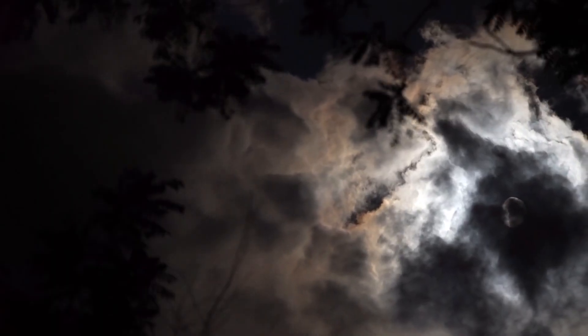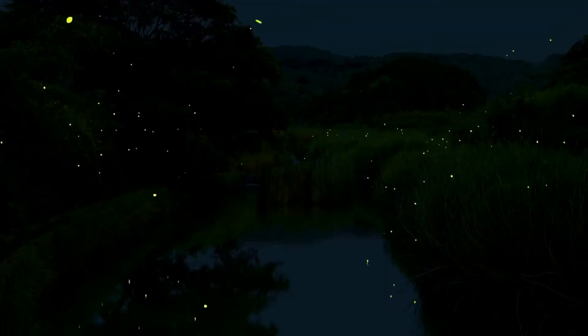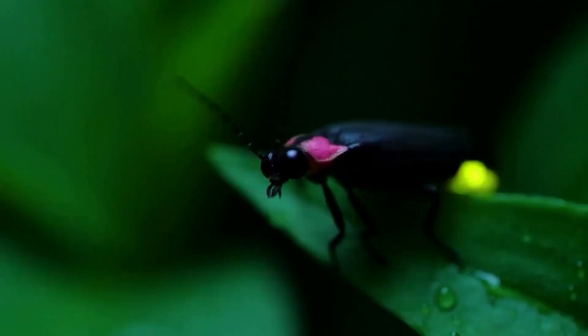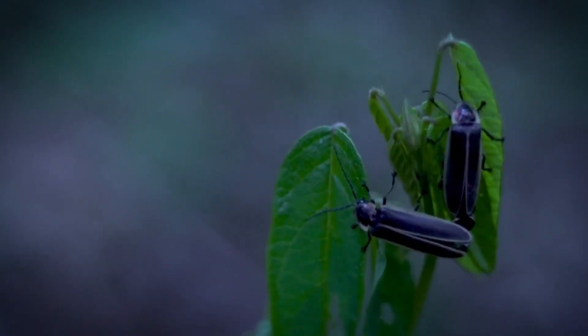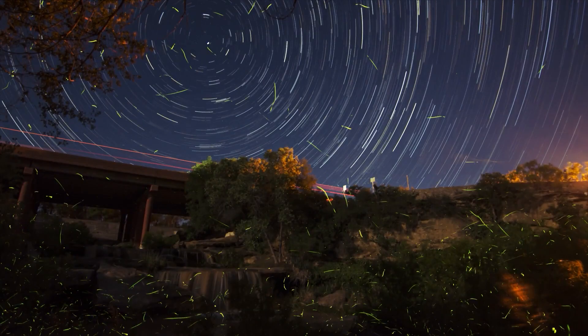Fireflies have always been a magical sight on dark nights, lighting up our backyards, fields, and forests with their bright, flickering lights. But have you ever wondered why they are disappearing? Why does it seem like we don't see fireflies as much as we used to? What is happening to these fascinating little creatures that have enchanted generations? Today, we're going to talk about fireflies, their incredible bioluminescence, and the reasons behind their decline. Stay with me until the end, because you'll discover a surprising fact about them that you probably haven't heard before.